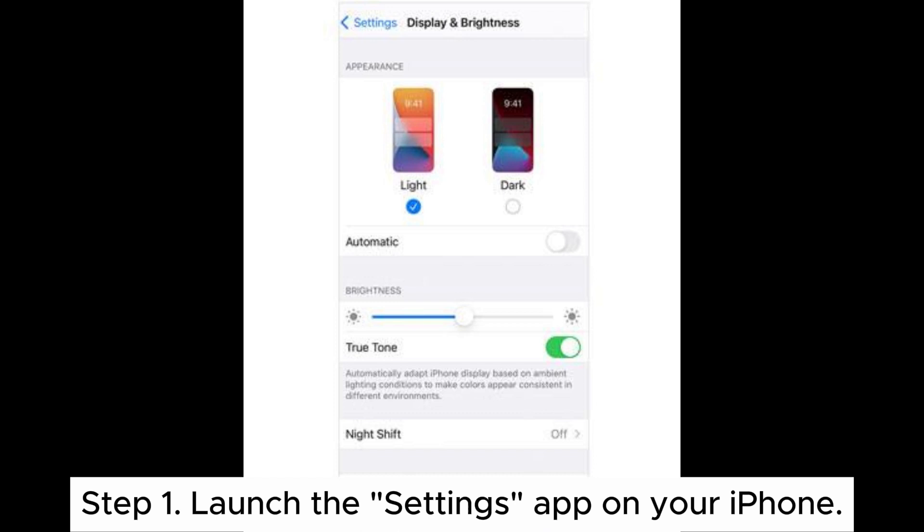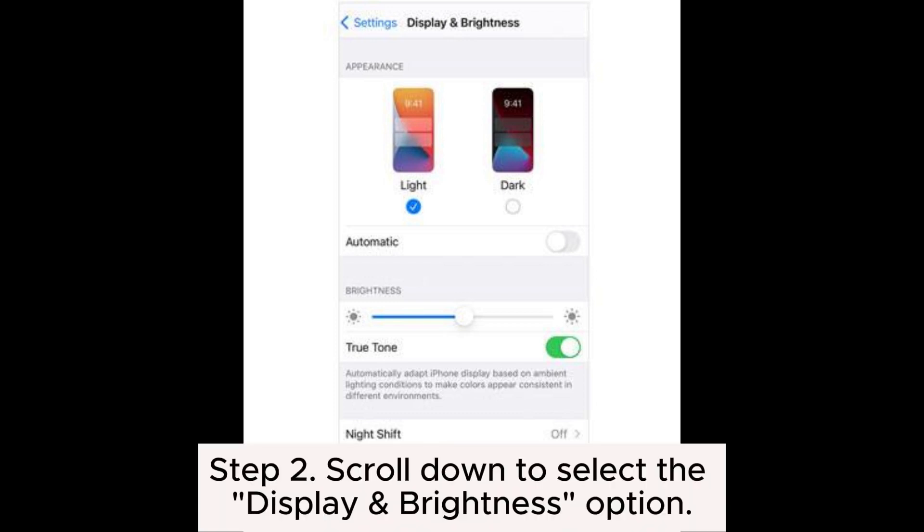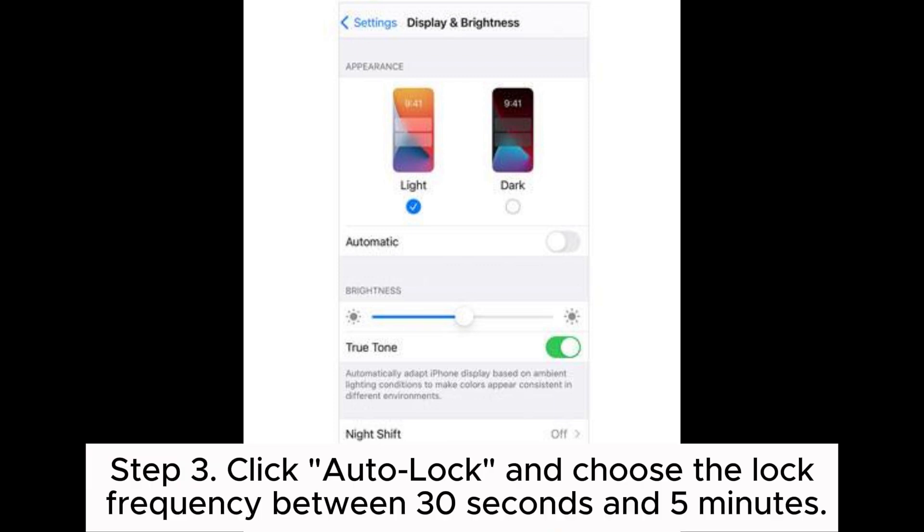Step 1: Launch the Settings app on your iPhone. Step 2: Scroll down to select the Display and Brightness option. Step 3: Click Auto Lock and choose the lock frequency between 30 seconds and 5 minutes.